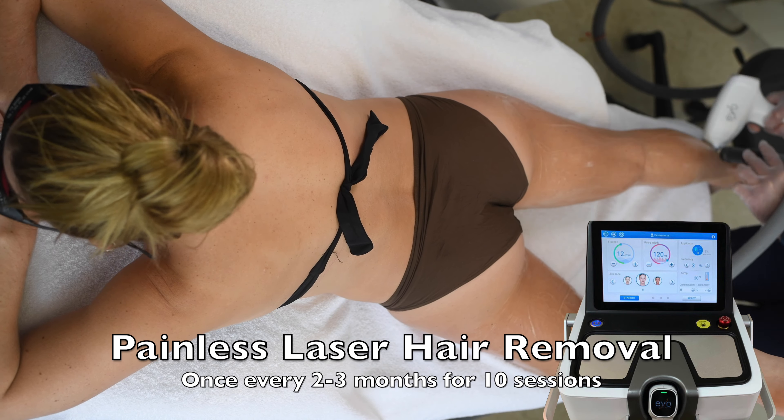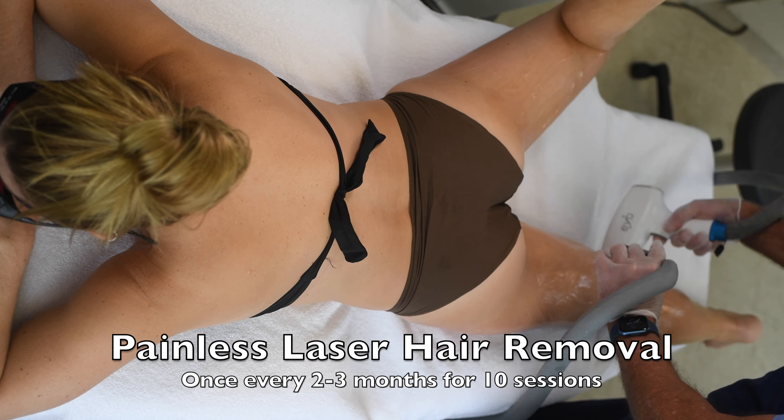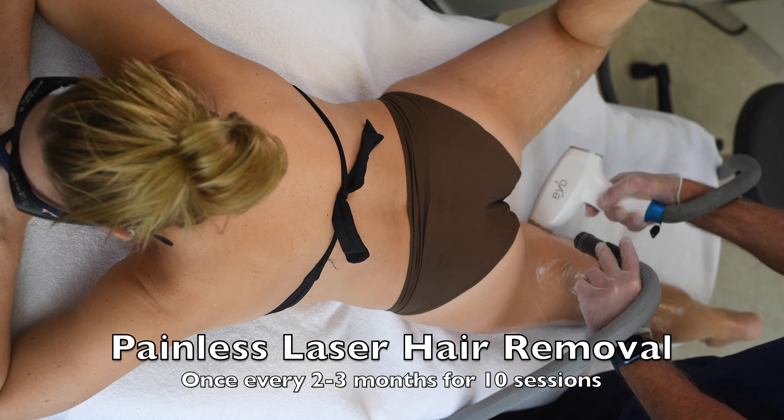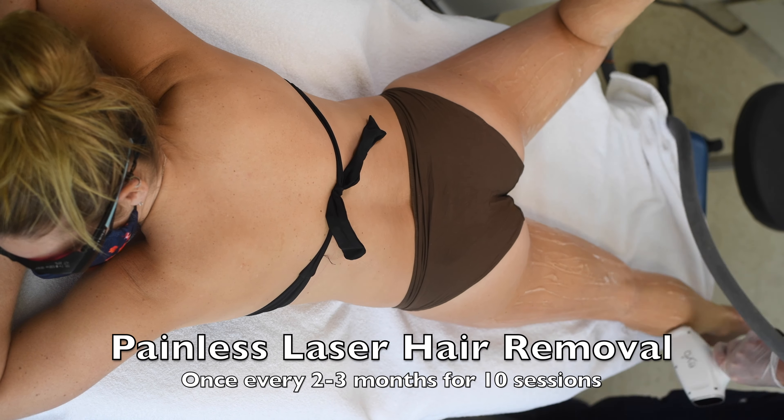We offer painless laser hair removal that's fast, safe, and effective. It's typically performed once every two to three months for a total of 10 sessions to be nearly hair free.